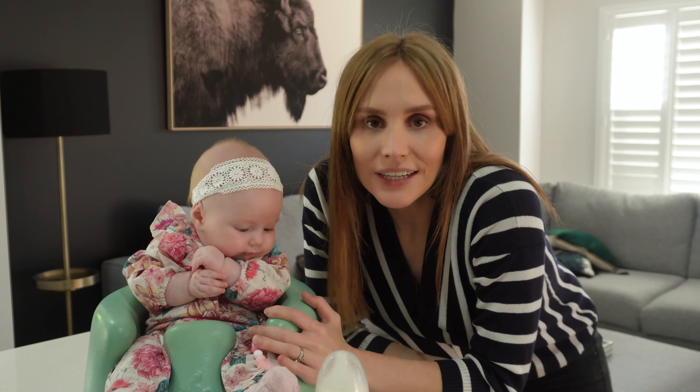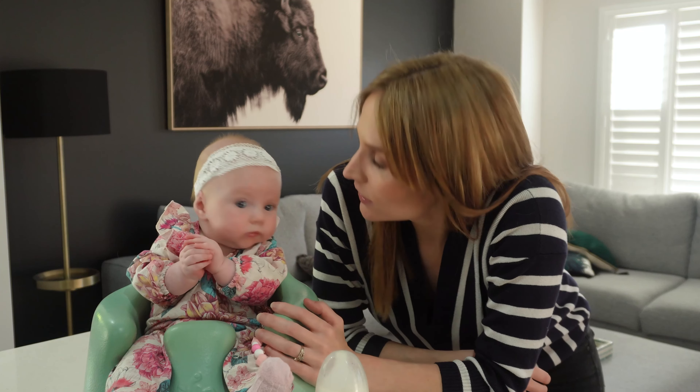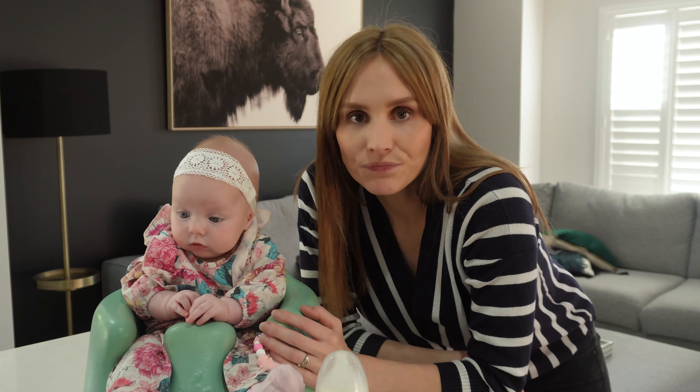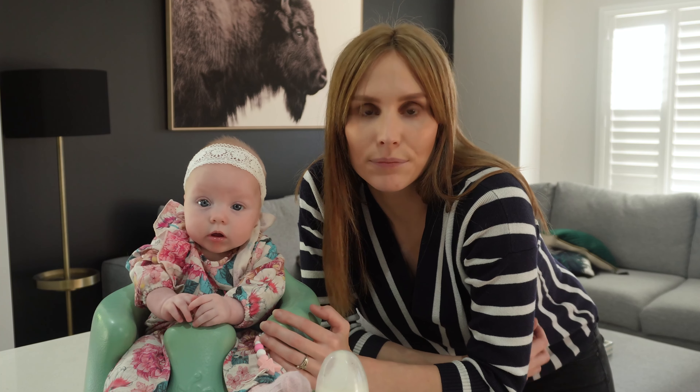Hi everybody, welcome back to our channel. My name is Courtney and this is Kingsley. Today we're going to do a day in the life of a three-month-old baby — she's actually nearly four months. A lot has changed in the last few weeks, so I wanted to really go over everything clearly and run through her routines. We'll be addressing her sleep routines, her self-settling techniques — she now fully self-settles at all of her sleeps with literally no crying or fussing, which has been a big win for us.